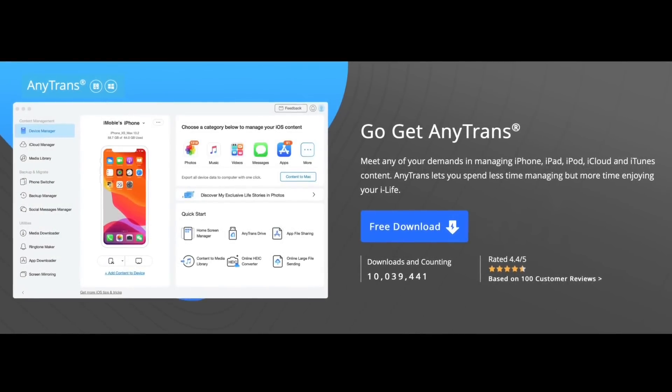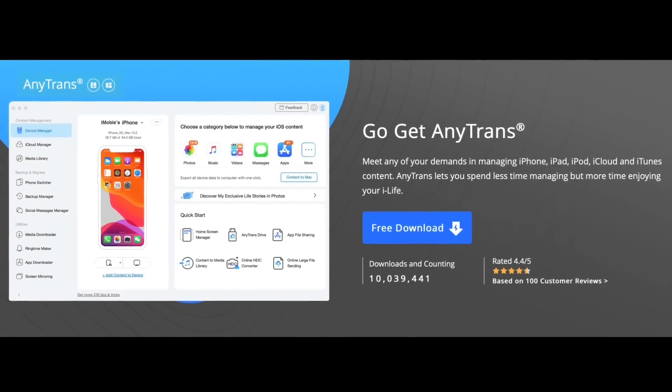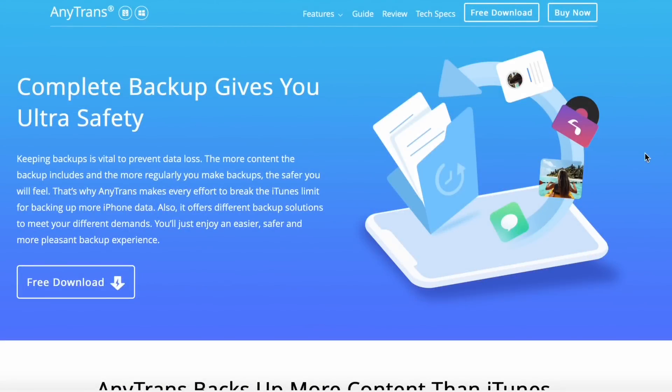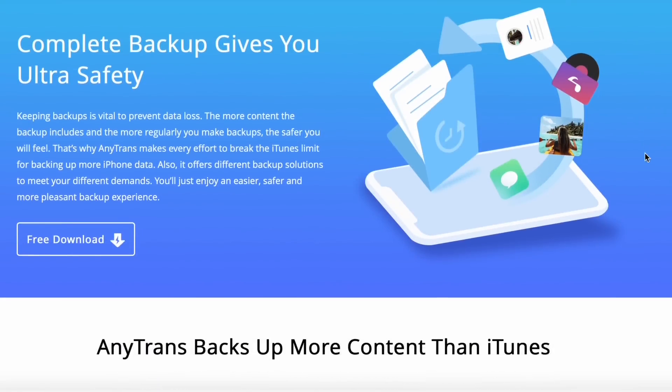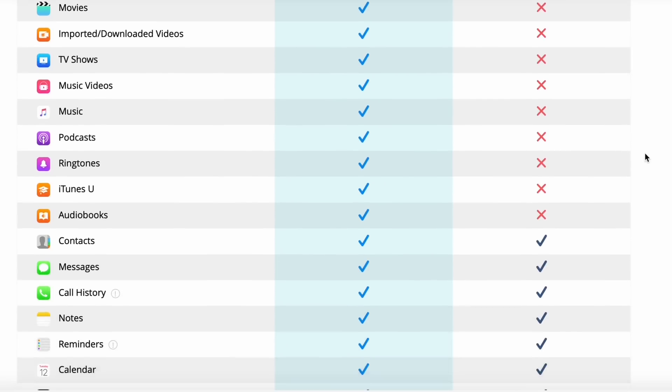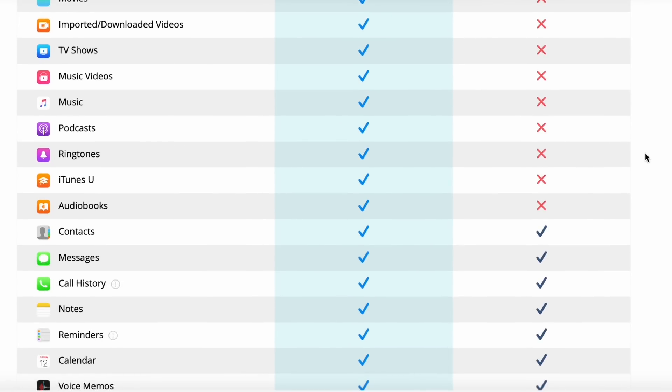Today's video is sponsored by AnyTrans. With the release of iOS 16 beta software, if you're looking to update to the beta there could be data loss, so avoid that with AnyTrans's backup feature. They have a full backup feature — with one click you can backup almost all of your data: things like messages, photos, videos, songs, and much more.